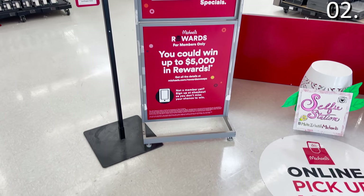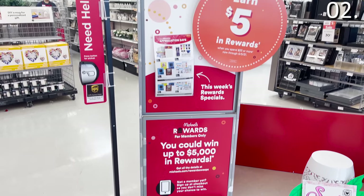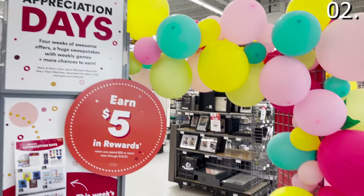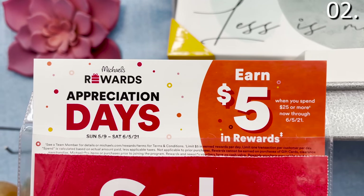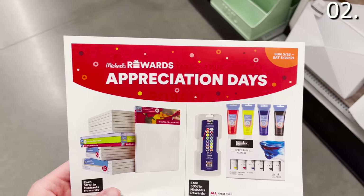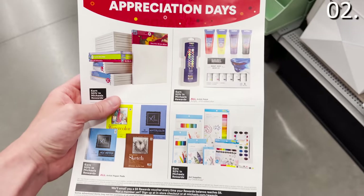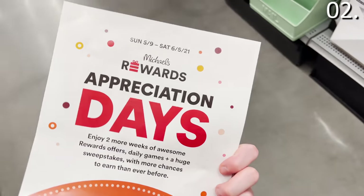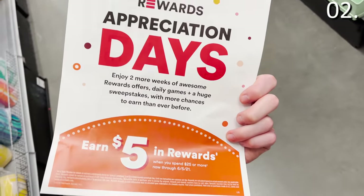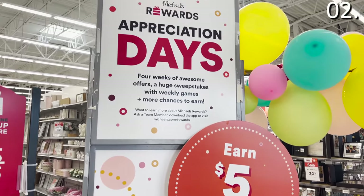Shopping secret number two: Michaels would like to give you $5 for free, and you should definitely take them up on that offer. If you are not a member of the Michaels rewards program, the store regularly offers a free $5 rewards voucher throughout the year. You can see in my specific store they have a campaign tied to dates, but these vouchers are offered pretty much every month. If you buy specific promotional items, you also qualify for that $5 voucher, which will be emailed to you.